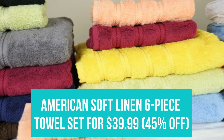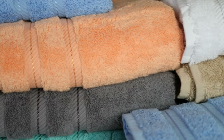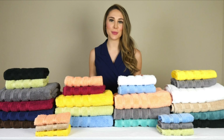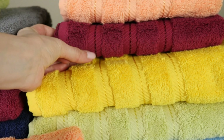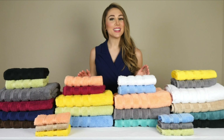American Soft Linen six-piece towel set for $39.99. This is the best-selling towel set on Amazon, and it has been one of our go-to towel sets for hotel-style towels at home for years. It's discounted an impressive 45% off right now for $39.99, a fraction of the price of other complete towel sets of the same quality. They come in 16 different colors if you want the towels to match your bathroom décor.